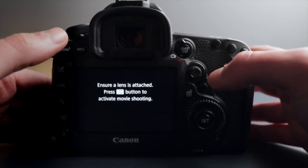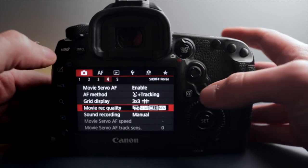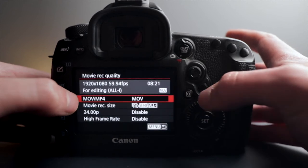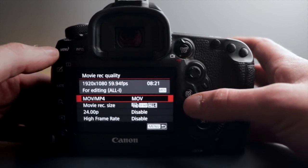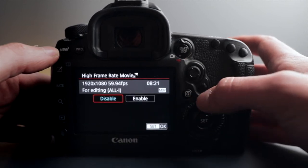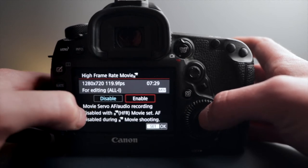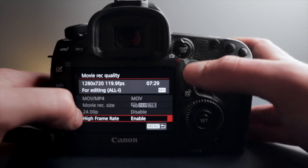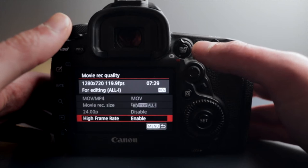Before we do that, let me quickly show you how to enable the 120 frames a second. Hit the menu button in the top left, and on the first menu scroll across to the fourth sub-menu down to movie recording quality, where you choose your normal frame rates. Then go down to the high frame rate option at the bottom and click enable. It just says you lose your autofocus and audio recording, blah blah blah. Click enable, and when you go back to your movie recording screen it will automatically be in 120fps.